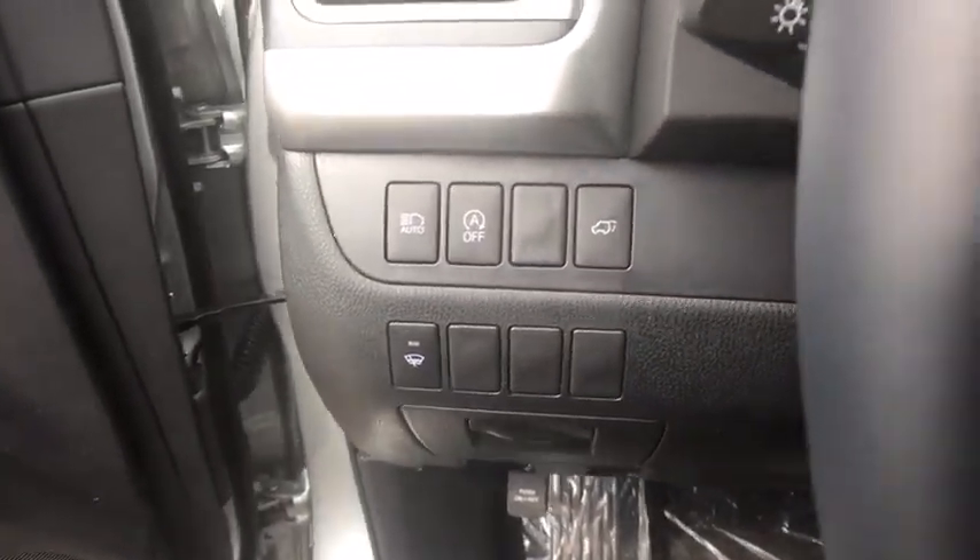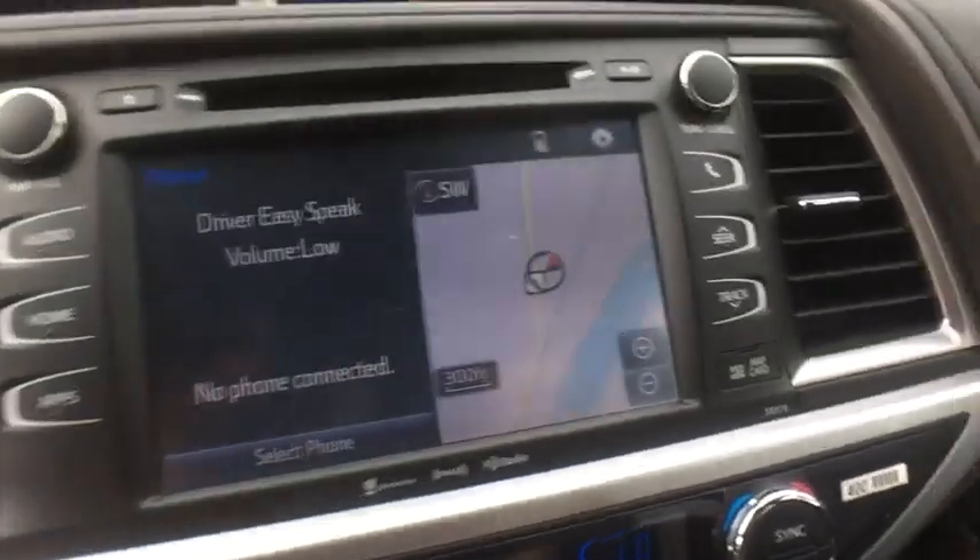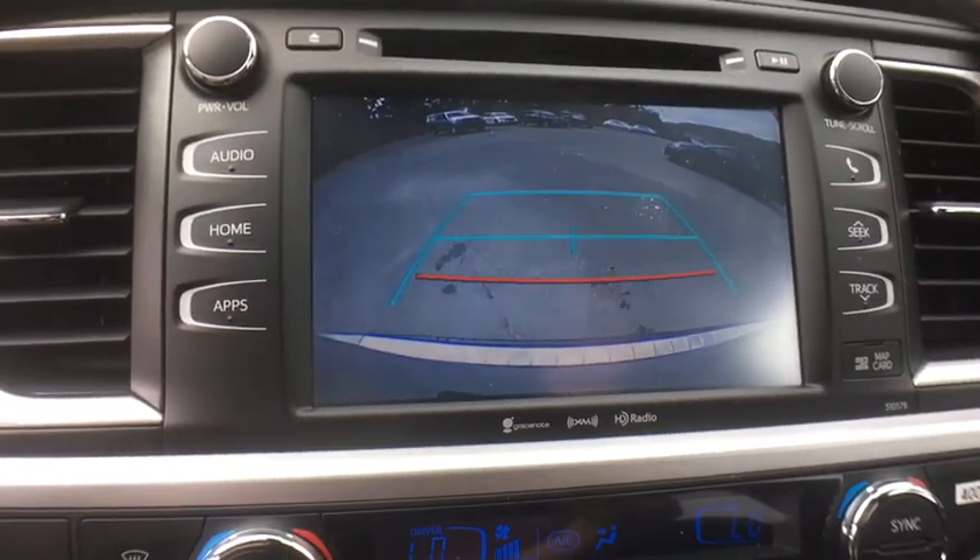Universal garage door opener, fog lights, heated front seats, electronic stability control, CD player, rear window defroster, security system, power windows, trip computer, brake assist, leather seats.